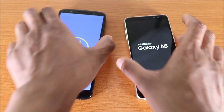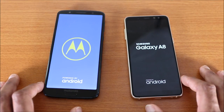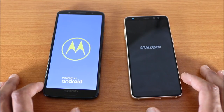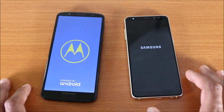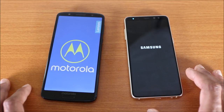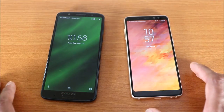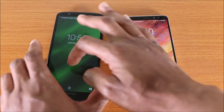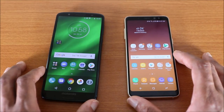Now let's do the boot up test — will the Moto G6 Plus win the boot up test too? Let's find out. It looks like the Galaxy A8 2018 might win, but actually the Moto G6 Plus won both the shutdown test and the boot up test.